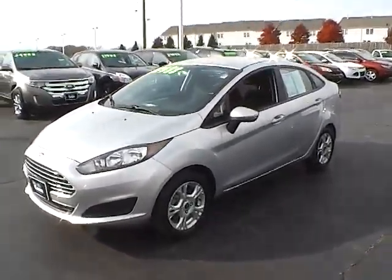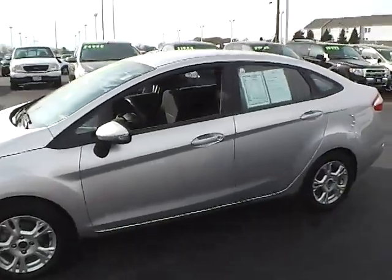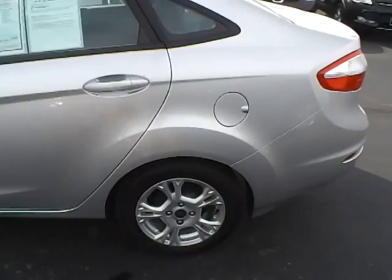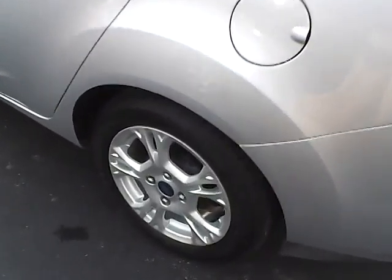Today's video is on a 2014 Ford Fiesta SE in ingot silver metallic with a charcoal black interior. This vehicle has a 1.6 liter 4-cylinder engine with a 6-speed automatic transmission. The mileage on it is 22,500 miles, still covered under the manufacturer's warranty.